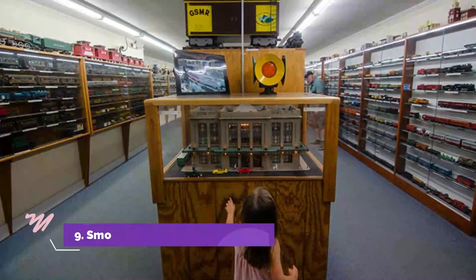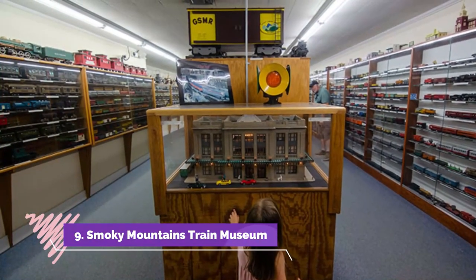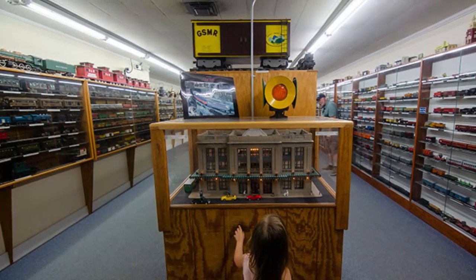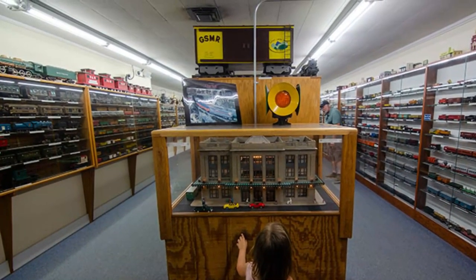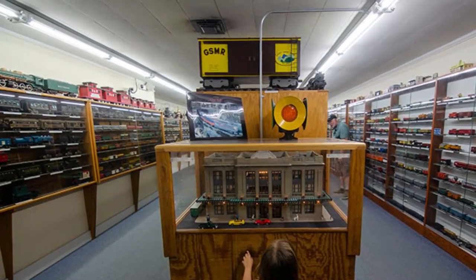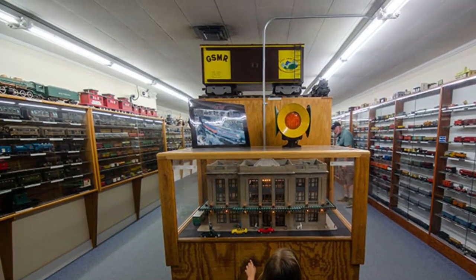Number 9: Smoky Mountains Train Museum. While you wait to ride the Great Smoky Mountains Railroad from Bryson City, check out the Smoky Mountains Train Museum. Admission is free with a train ticket and you'll have access to a collection of 7,000 Lionel engines.